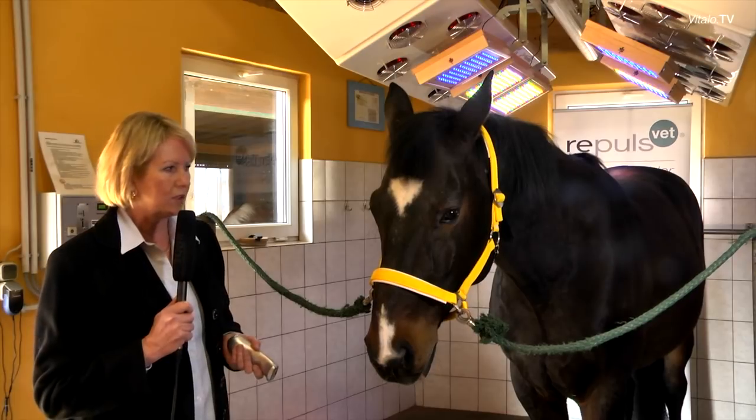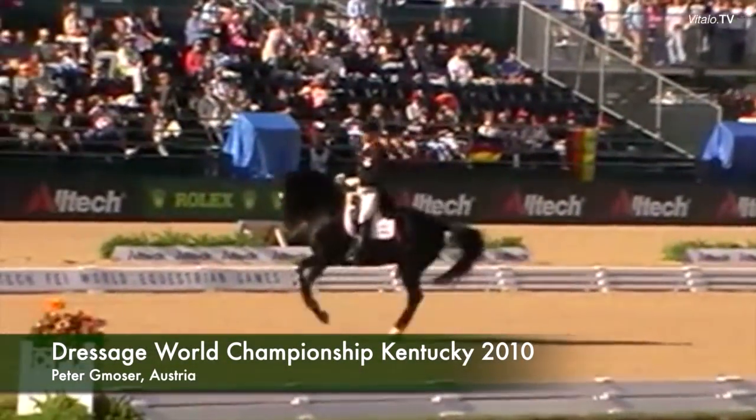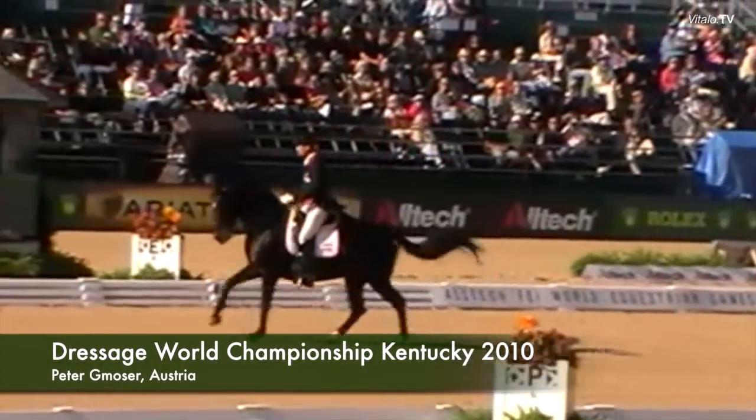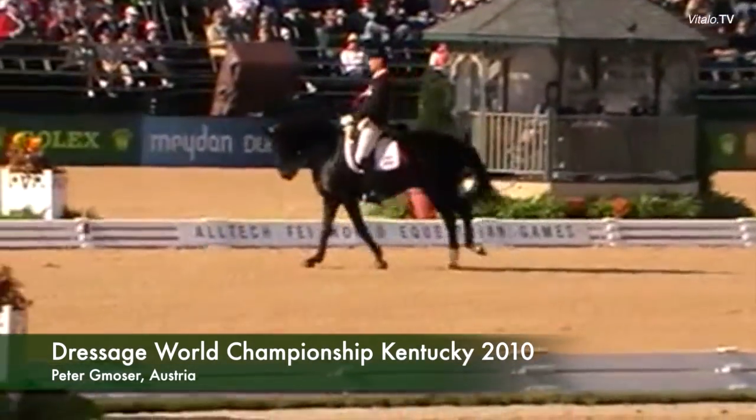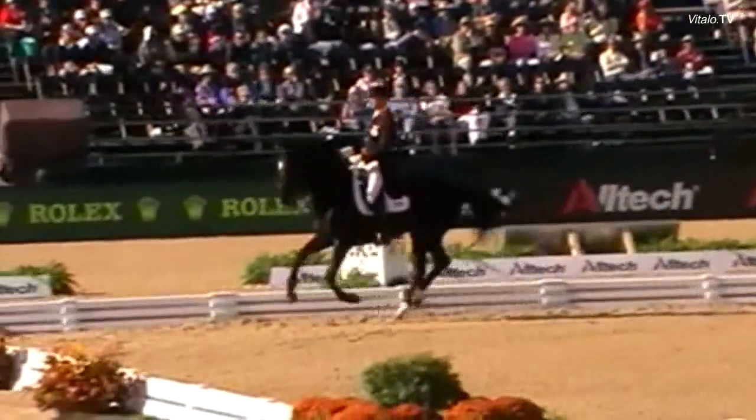We have already heard about some very positive experiences. The dressage rider Peter Gmoser sees it the following way: the horse could regenerate clearly much faster after the long flight and the stress of the transport. It was noticeable in that I was able to access the horse's performance optimum for three days of championship. Therefore, I was able to make it to the finals with that horse.